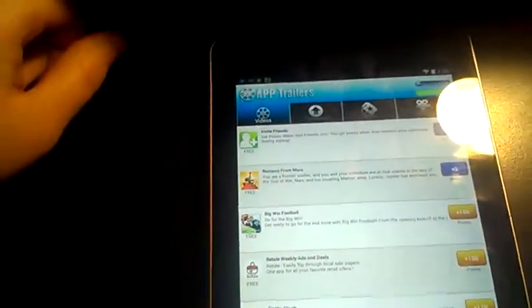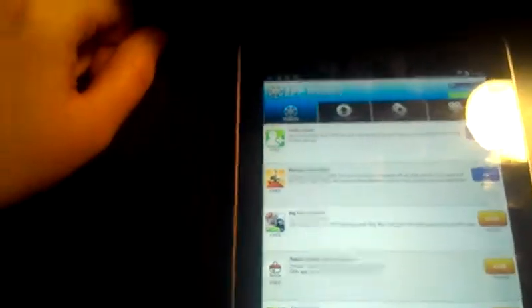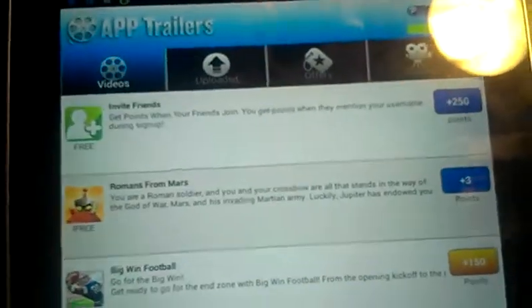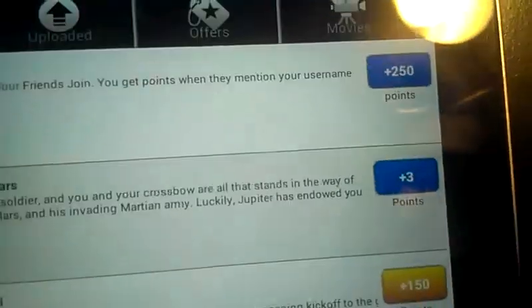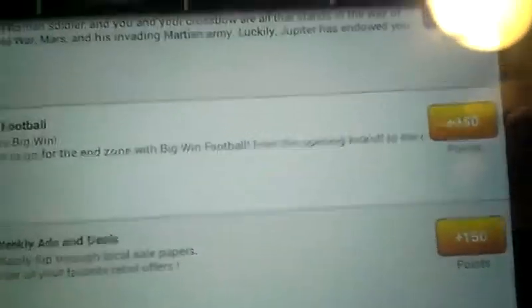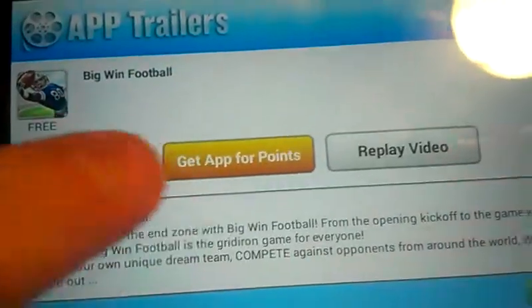I'm doing a video review today about this application called AppThators. I know I'm using my cell phone to do this, but not really anything better right now, so bear with me. Basically what this application does is you watch videos and earn points, and you can download these gold ones here after you watch the video and get more points.